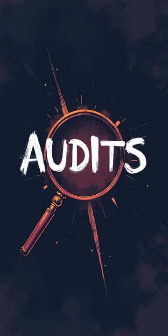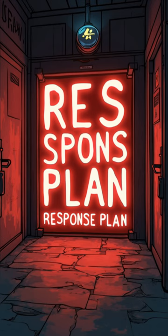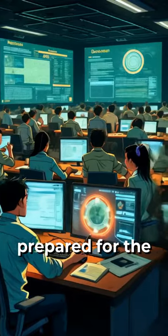Regular security audits help identify weaknesses before hackers can exploit them. Finally, having an incident response plan ensures you're prepared for the worst.